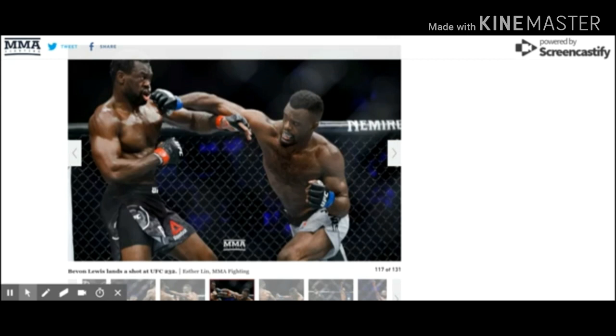Bavon showed that he can hang with the top-15 guys. It'll be interesting to see if they put him up against another top-15 guy right away, feeling like what happened was a bit of a fluke and wanting to see him in there against another elite guy — or if they just give him another guy who's a little bit further down the chain, maybe in the 25-to-30 range, to let him work his way back up before he fights someone like Uriah again.